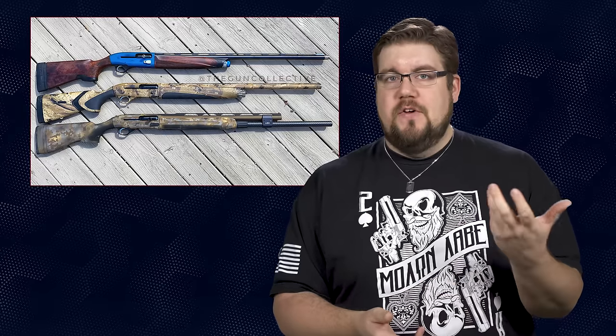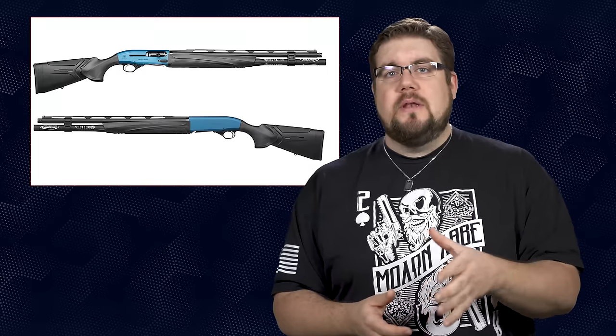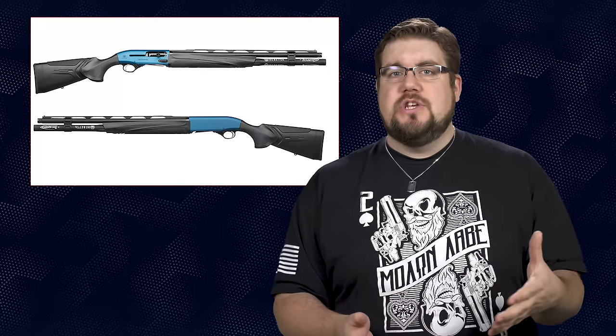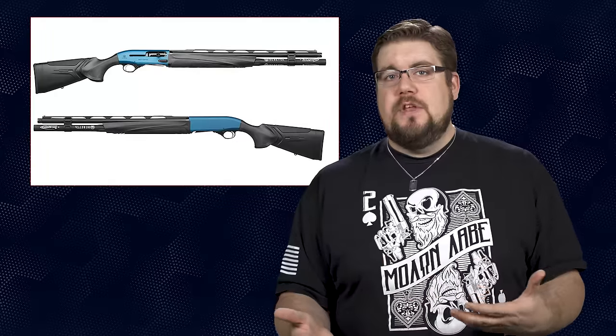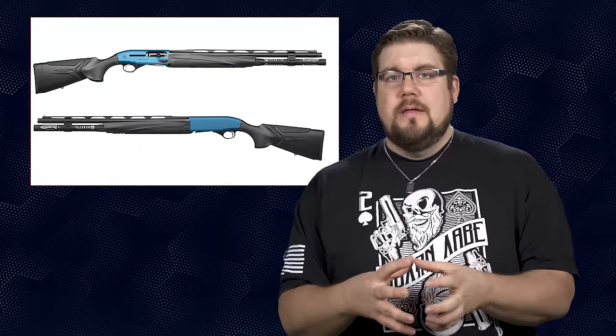My first one, the A400 Excel, is my sporting clays gun and probably has close to 15,000 rounds down the pipe. Next is my A400 Extreme in Optifade camo — my hunting shotgun. And then of course my 1301 Comp for the fun times and everything else in between. This new 1301 Comp Pro is a combination of all of my favorite features from my other three guns boiled down into one gun.